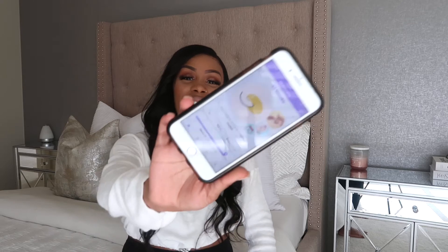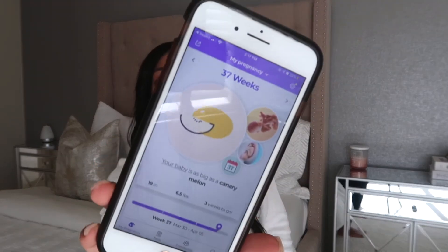According to What to Expect, the baby is as big as a canary melon, which I think is so cute. I cannot wait until he's here — we're really, really excited. My body is definitely preparing to give birth and has been for the longest. I haven't had any cravings this week, no Braxton Hicks — it's been pretty normal, just the discomfort when I'm sleeping.